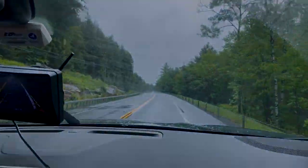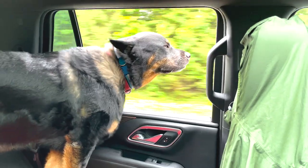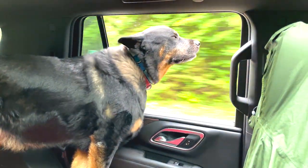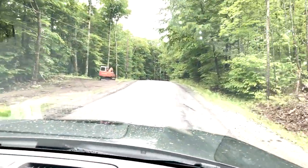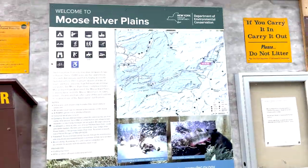Hello, welcome back. We're going down Cedar River Road here in the Adirondacks, heading toward Moose River Plains. It's a little bumpy, but that's to be expected. We went through Indian Lake first, and then you go down Cedar River Road. This will turn into a gravel road, which will be a lot bouncier than what it is now.